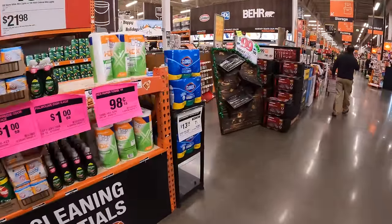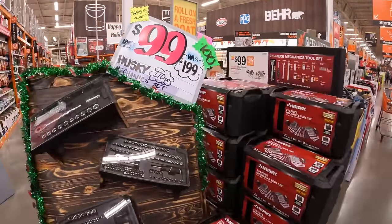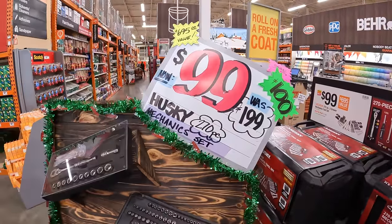We are at Home Depot in McHenry, Illinois. Let's check out the main aisle that they have for all these tool deals for the holiday season of 2024.